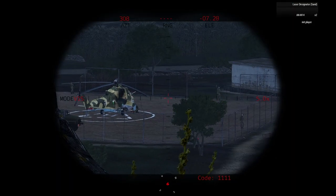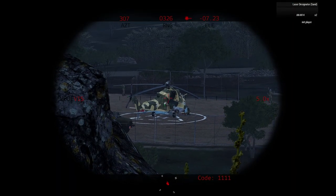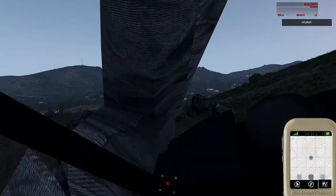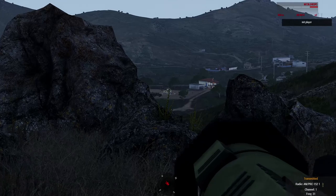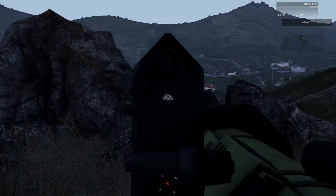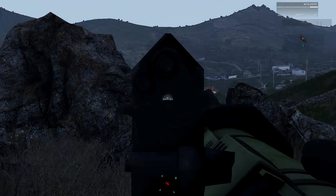Oh yeah, this is perfect. I'll take the one on the right. Roger. 326. Be advised, we're in position, setting up our shot. 326 is what I had.